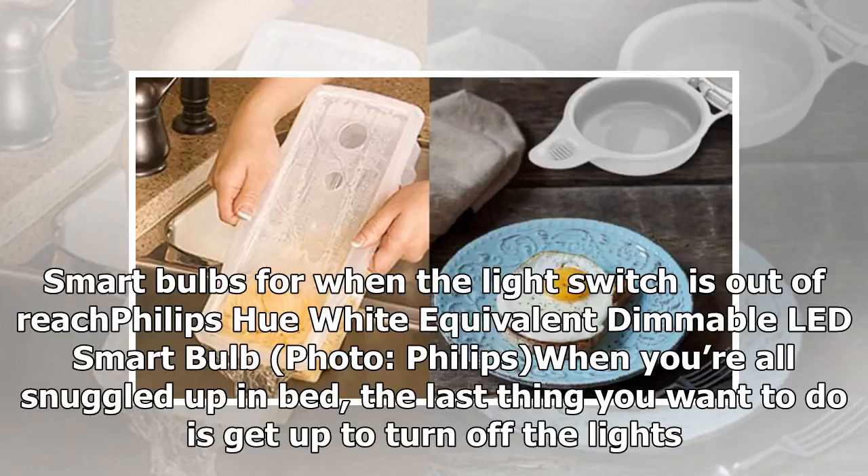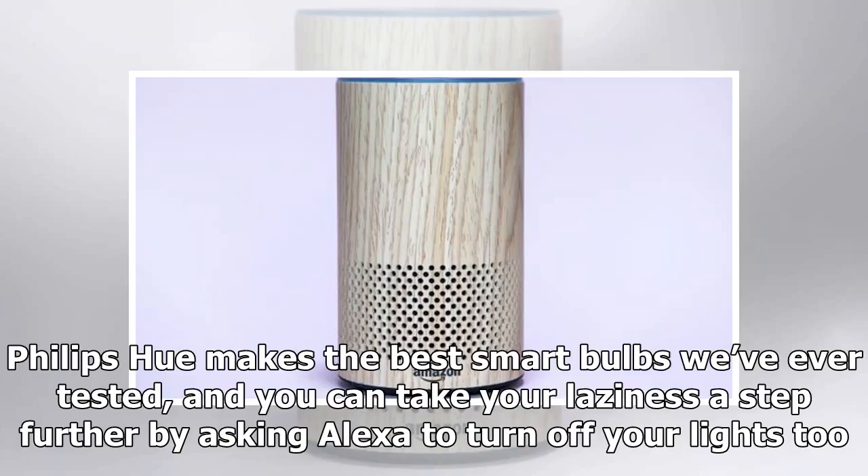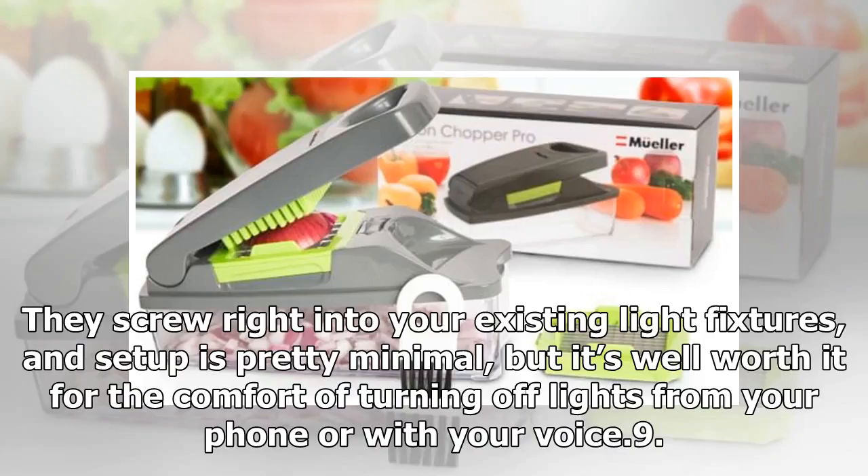Product 8: Smart bulbs for when the light switch is out of reach — Philips Hue White Equivalent Dimmable LED Smart Bulbs. When you're all snuggled up in bed, the last thing you want to do is get up to turn off the lights. Instead of getting your lazy butt out of bed, you should get a set of smart bulbs. Philips Hue makes the best smart bulbs we've ever tested, and you can take your laziness a step further by asking Alexa to turn off your lights too. They screw right into your existing light fixtures, setup is pretty minimal, and it's well worth it for the comfort of turning off lights from your phone or with your voice.